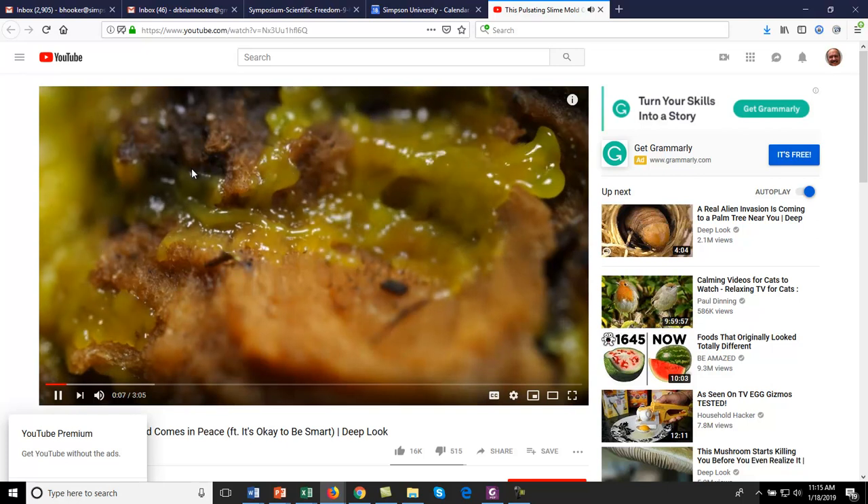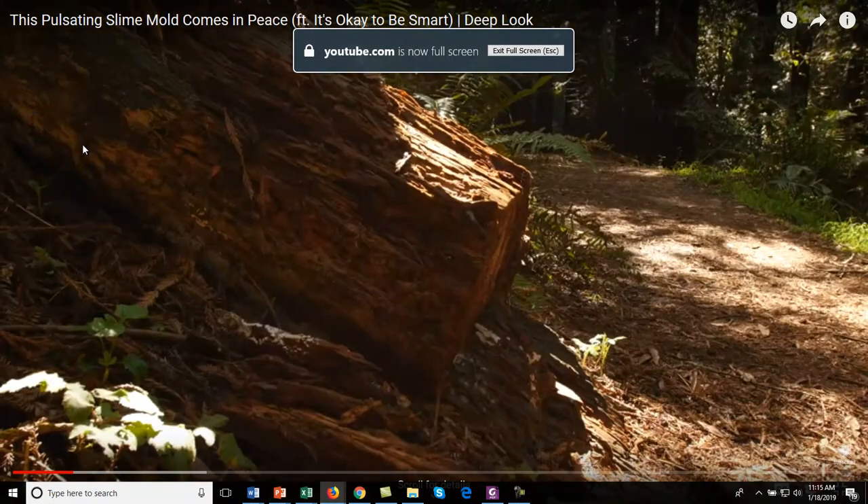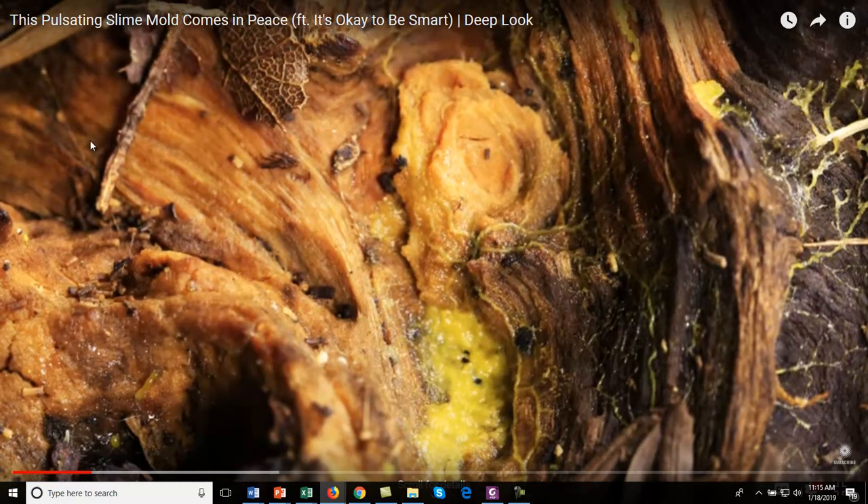This is slime mold — interesting. I like slime mold. You can see that it has no problem moving.